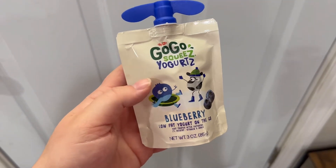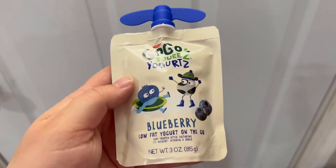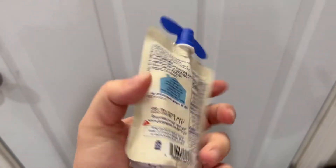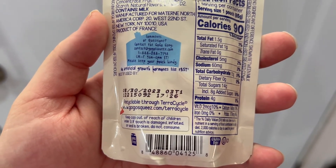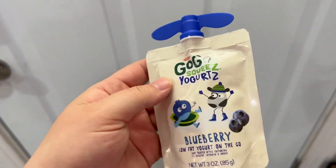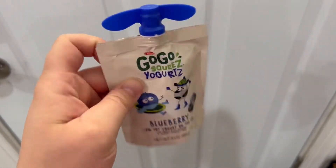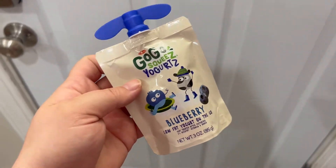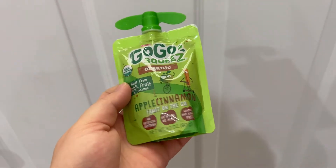Number three are these go-go squeeze pouches. These come in all shapes and sizes, all different brands — these are just the brands that we use. I do like the go-go brand because this is a yogurt and just like the milk, it doesn't need to be refrigerated and it has up to a year's shelf life. They also have pudding and here in a second I'll show you the applesauce. We also use the Kirkland brand because I can find it at Costco, and what I love about that brand is that it actually has a serving of vegetables in it, which is awesome.